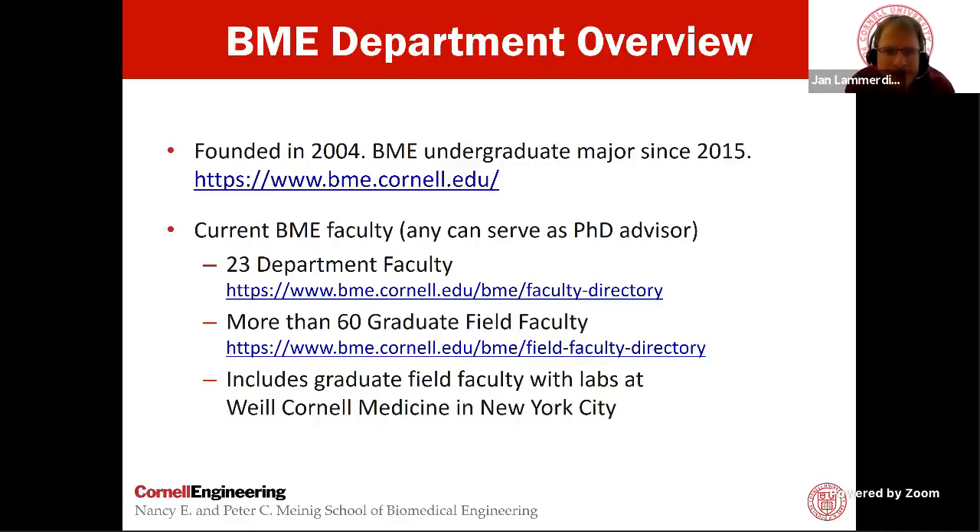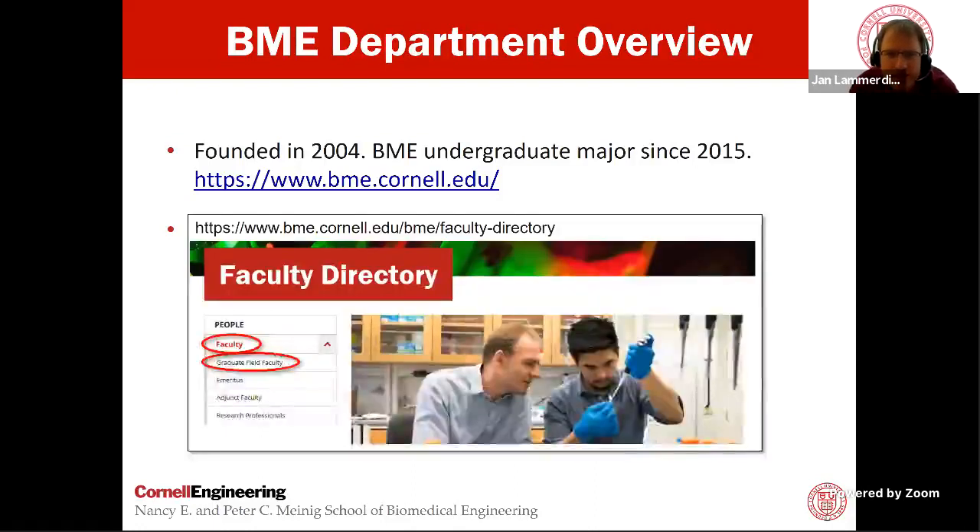Currently, we have 23 faculty in the department itself. When you apply to Cornell Biomedical Engineering's PhD program, you don't apply to the department, but to the graduate field of biomedical engineering. This means any faculty member at Cornell who's part of the BME graduate field is available to serve as your primary PhD advisor. You can work in laboratories in other departments as long as the faculty member is part of the BME graduate field, which includes laboratories at the medical school in New York City. Please make sure when looking at faculty you also click the graduate field faculty link, giving you an extended list of over 60 faculty available as your primary advisor.